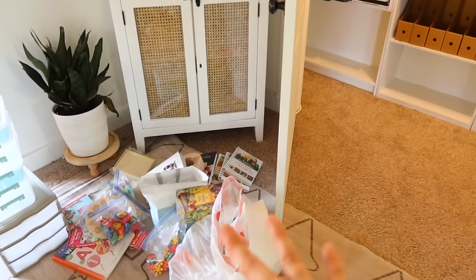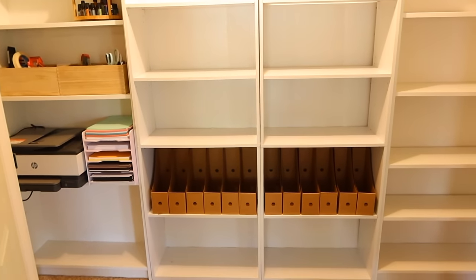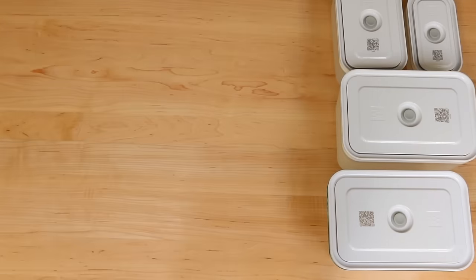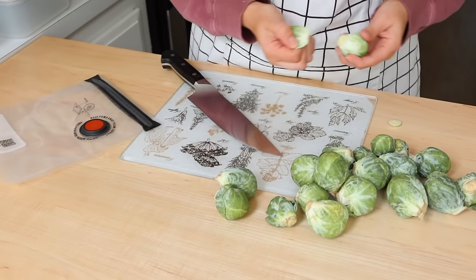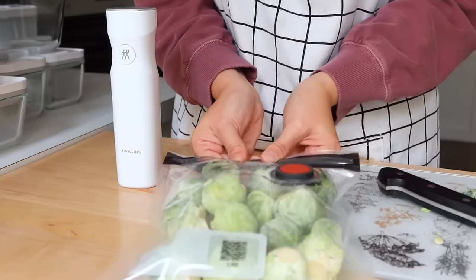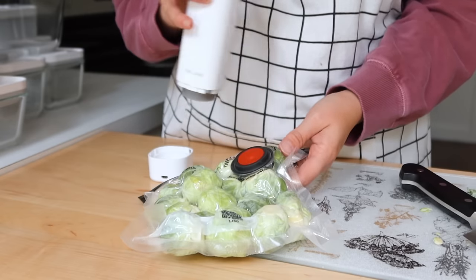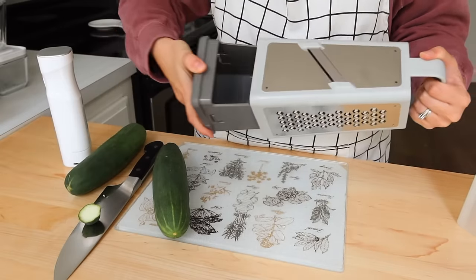A big thank you to Zwilling for sponsoring today's video. I've been loving my Zwilling Fresh and Save system — my meal preps have been so easy. By prepping and storing food in the Fresh and Save vacuum storage containers, they stay fresh up to five times longer than in a non-vacuum container. I also love their reusable bags, which feature an easy zip closure to create a perfect seal and are freezer safe, microwave safe without the vacuum seal, and dishwasher safe.